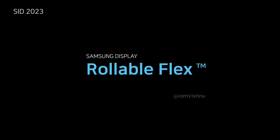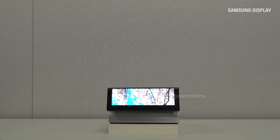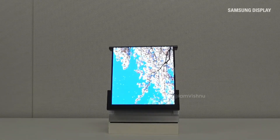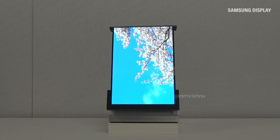Samsung patented a tablet device featuring a rollable, extendable display. The company seems to be preparing to rival Apple's rumored iPad with a foldable screen. Samsung could answer Apple with an even more advanced rollable tablet.